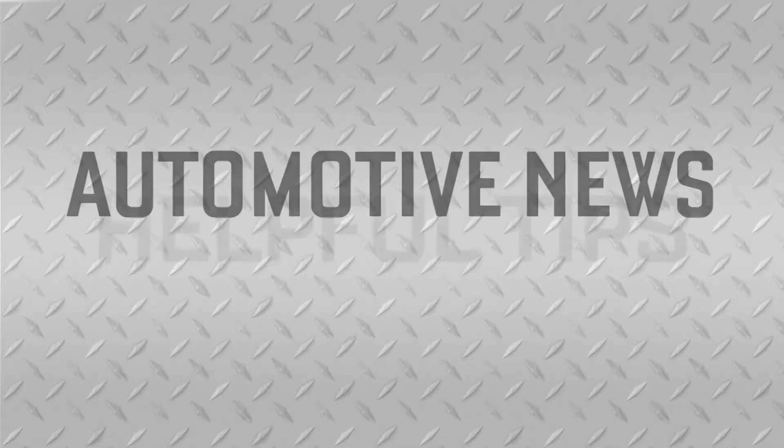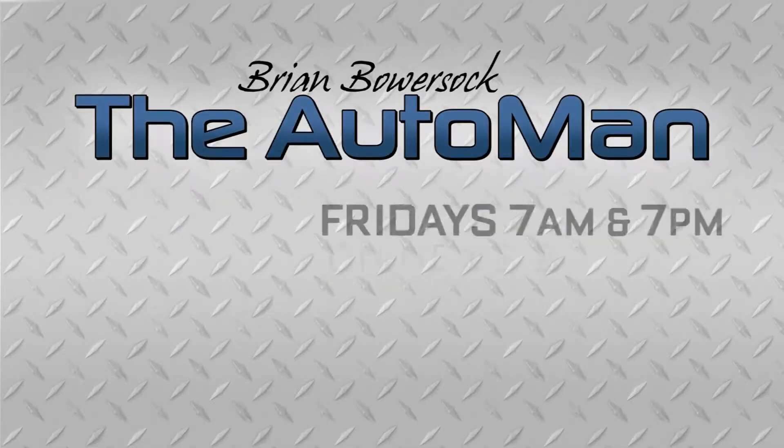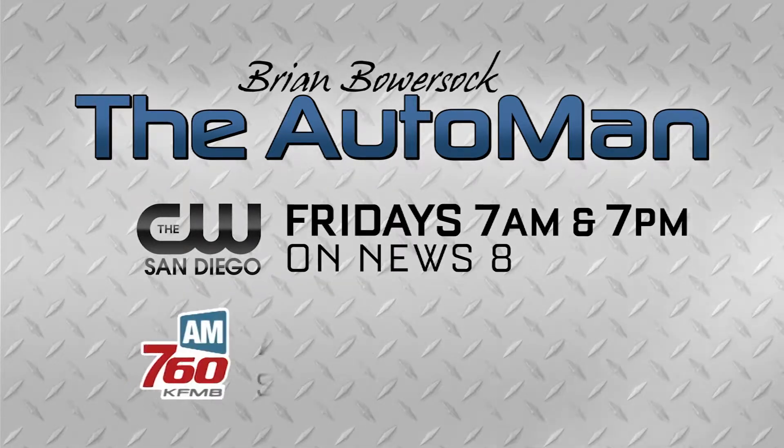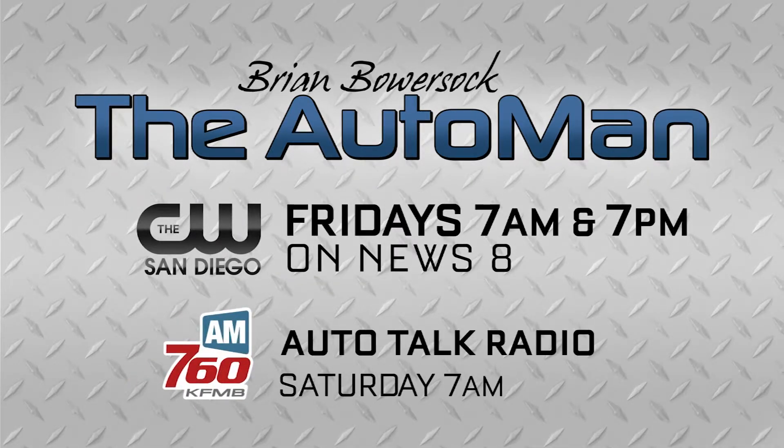I'm Brian Bowersock with the West Automotive Group. Join the Auto Man next Friday during News 8 at 7 a.m. and 7 p.m. on The CW. Plus listen to Auto Talk Radio Saturday mornings at 7 on AM 760 KFMB.